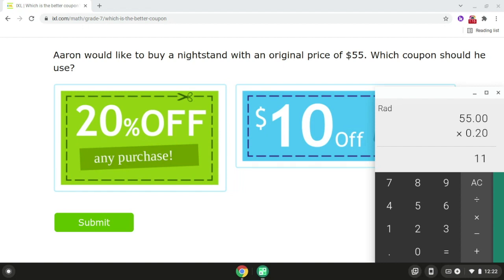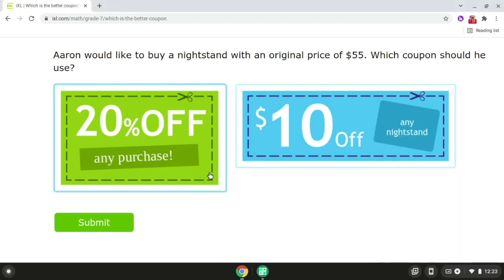Now we're going to compare the coupons. So we have a $10 off coupon, and we have $11. Since $11 is more than $10, Aaron should use the first coupon. Alright, so that is problem number one.